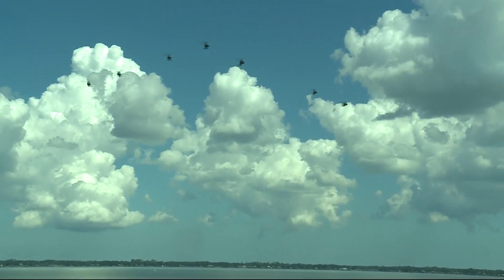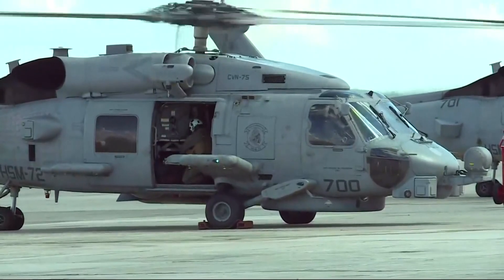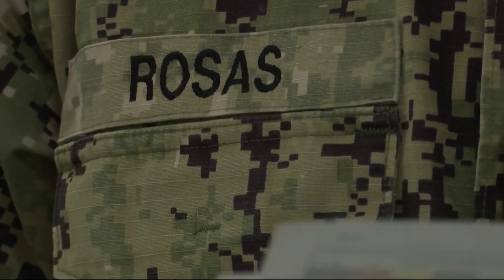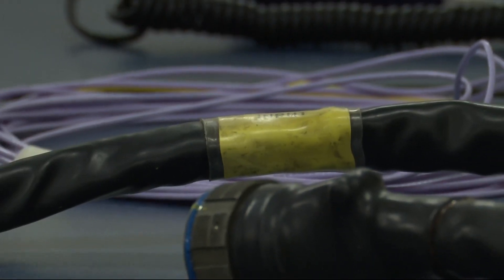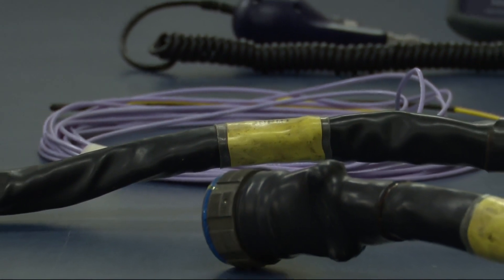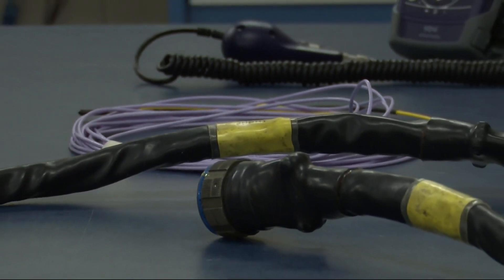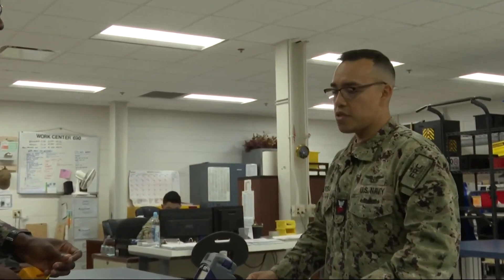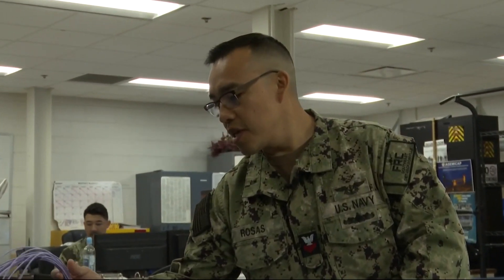Long before Navy helicopters are up in the air, they begin here on the ground in production control. On this day, Petty Officer First Class Luis Fernando Rosas Pineda is overseeing the creation and testing of fiber optic cables for electrical work inside of helicopters. There are just millions of pieces that go into making everything happen. It wasn't until I got into production control where I started seeing how everything came together from every work center to make one helicopter fly. That was the moment that gives a bit of a shock effect.